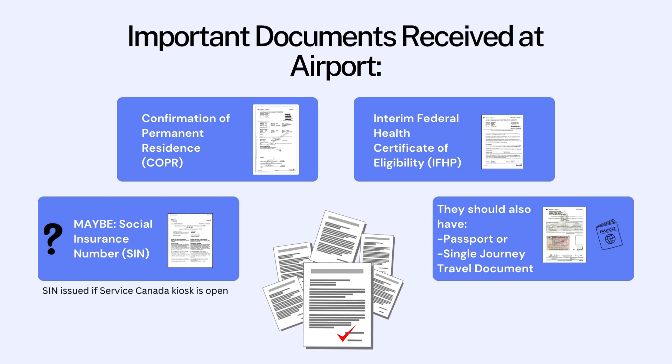For more information, watch the video on the Social Insurance Number. Newcomers should also have whatever travel document they used to travel to Canada — either their passport if they had a valid one, or a single journey travel document, which the Government of Canada issues for one-time travel to Canada for people who do not have valid passports.